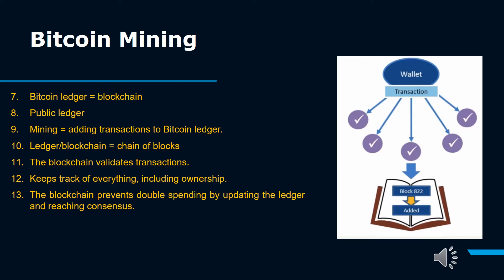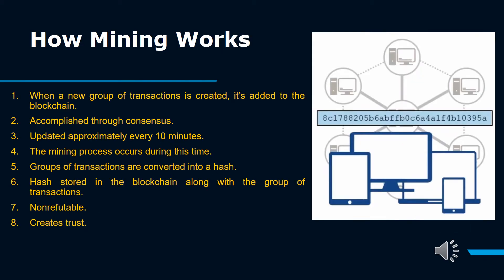In key points: the Bitcoin ledger equals the blockchain — a public ledger. Mining equals adding transactions to the Bitcoin ledger. The blockchain validates transactions and keeps track of everything, including ownership. The blockchain prevents double spending by updating the ledger and reaching consensus. Bitcoin transactions are aggregated into blocks added to the blockchain. Full nodes maintain a record of the blockchain and verify transactions. Bitcoin miners download the entire blockchain history and assemble valid transactions into a block. If the block is accepted and verified by other miners, the miner receives a block reward.